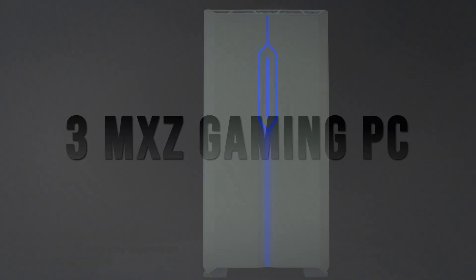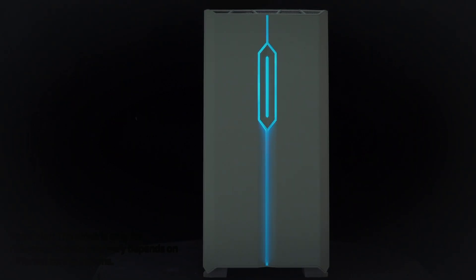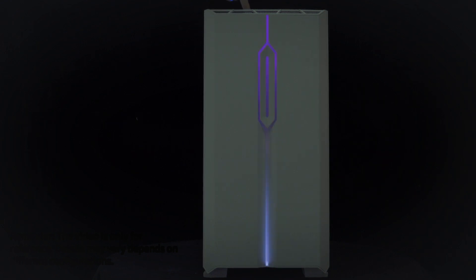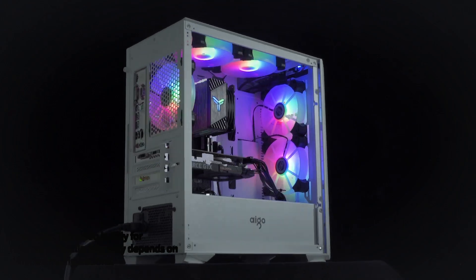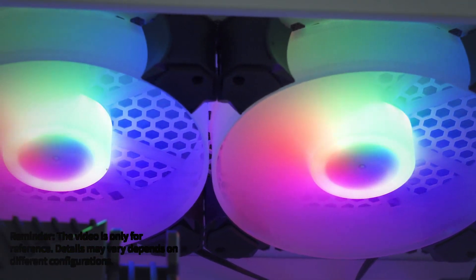MXZ Gaming PC. This pre-built sports excellent hardware for its price, but at the same time, it cuts corners on some essential features. Performance-wise, it's one of the best in this price range, but it's not exactly what we would call a strong recommendation overall.